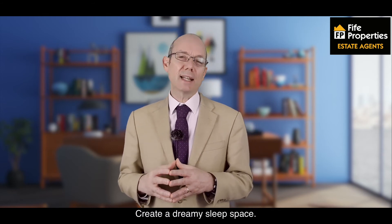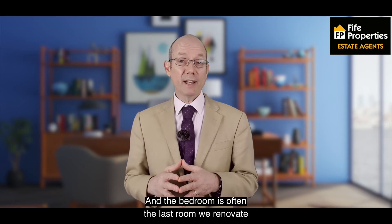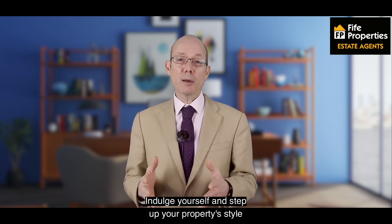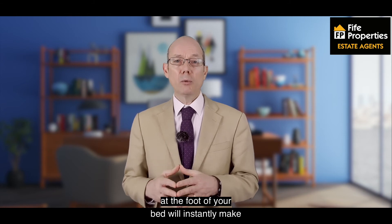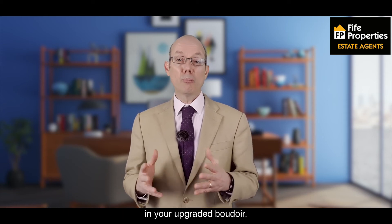Create a dreamy sleep space. A good night's sleep is essential for all of us, and the bedroom is often the last room that we renovate as it isn't really on show like the living room or the kitchen is. A good night's sleep starts with the bed — investing in quality bedding will instantly make your bedroom feel more sumptuous and you're guaranteed to sleep soundly in your upgraded boudoir.